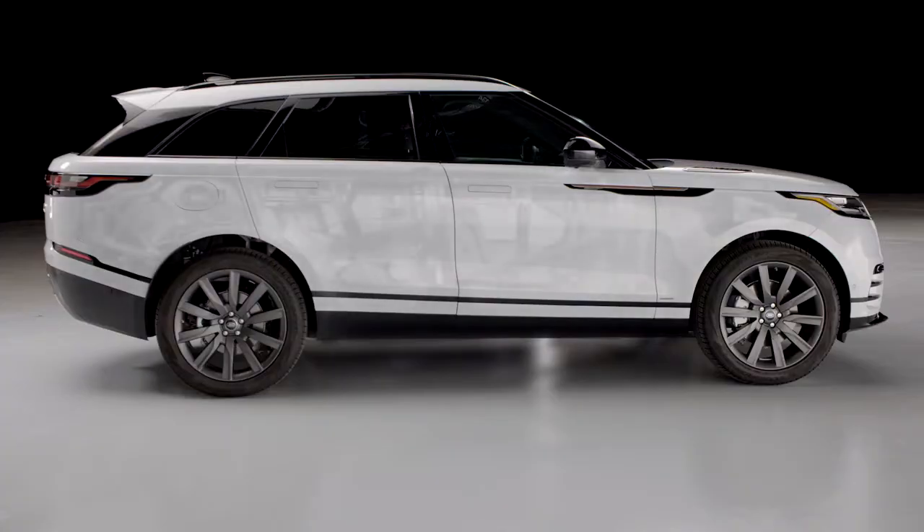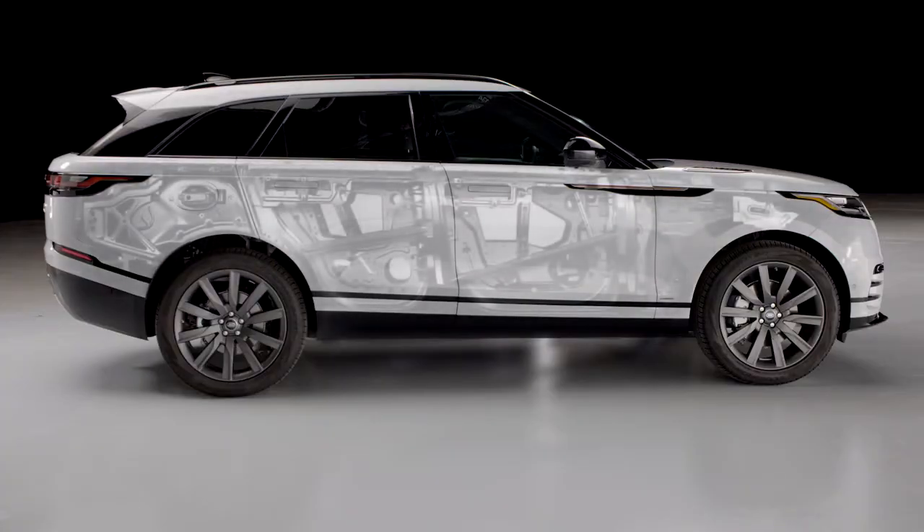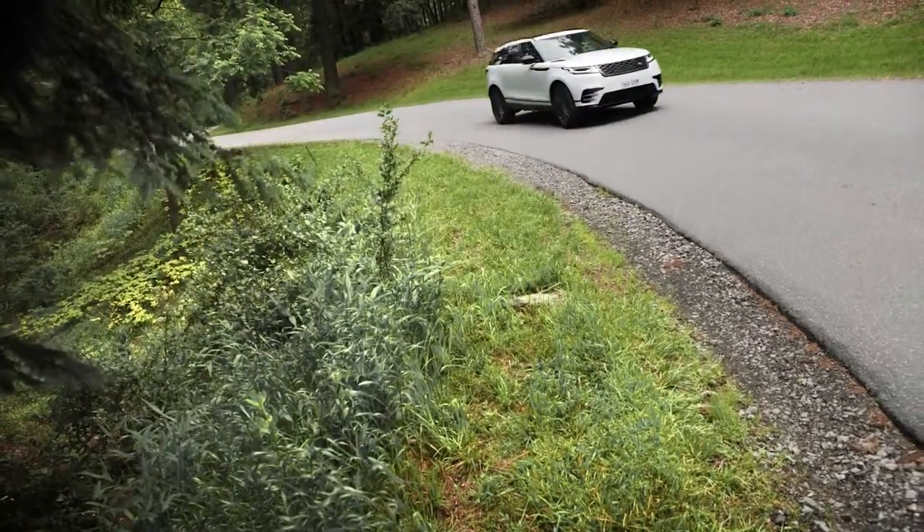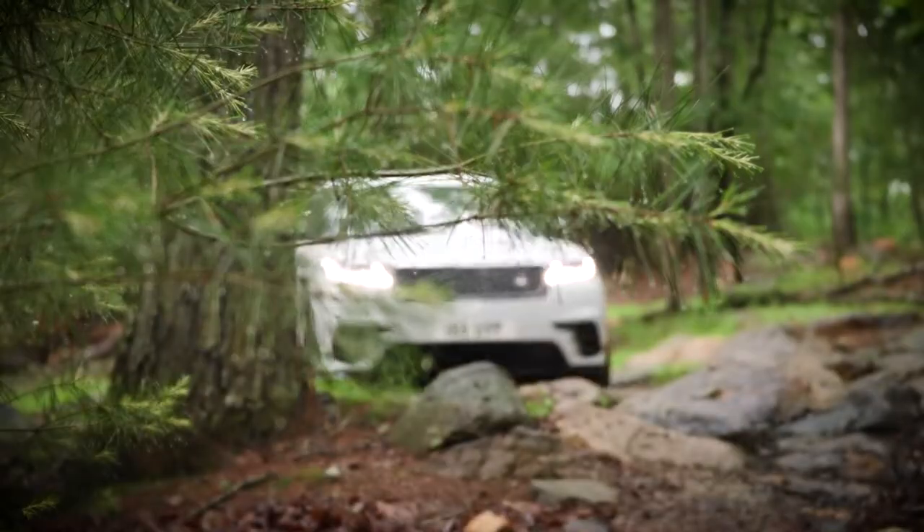It's based on Jaguar Land Rover's aluminum architecture, which it shares with the Jaguar F-Pace. Velar is positioned as the most on-road focused Range Rover yet, while still achieving pretty outstanding off-road capability.